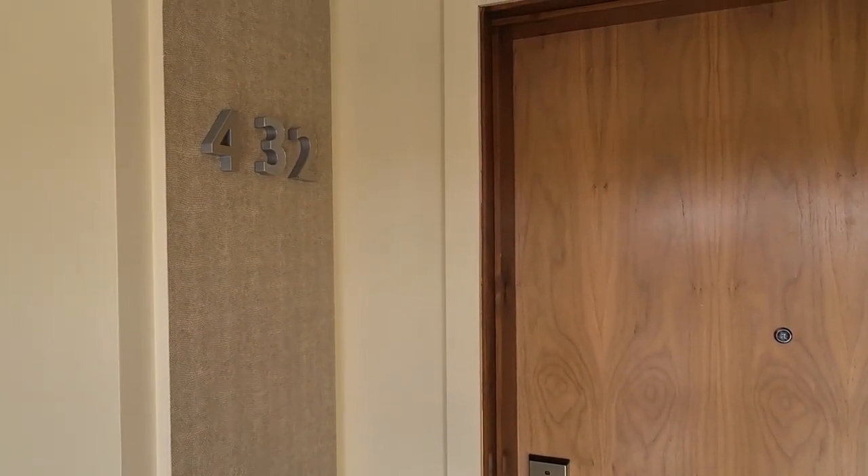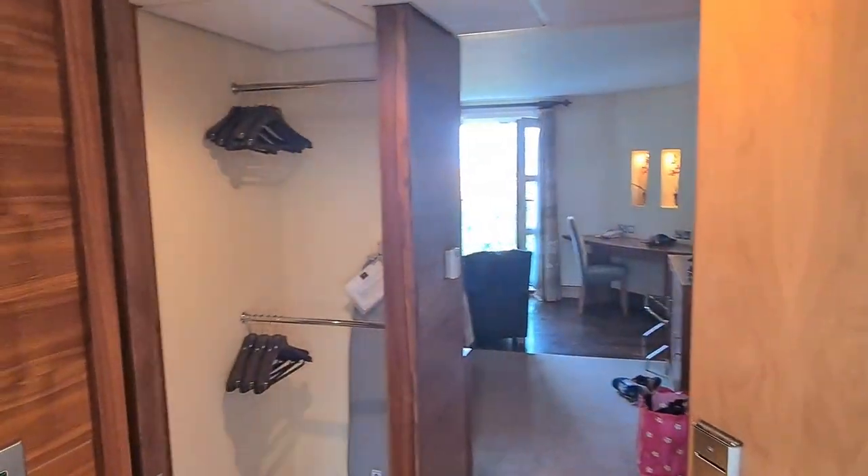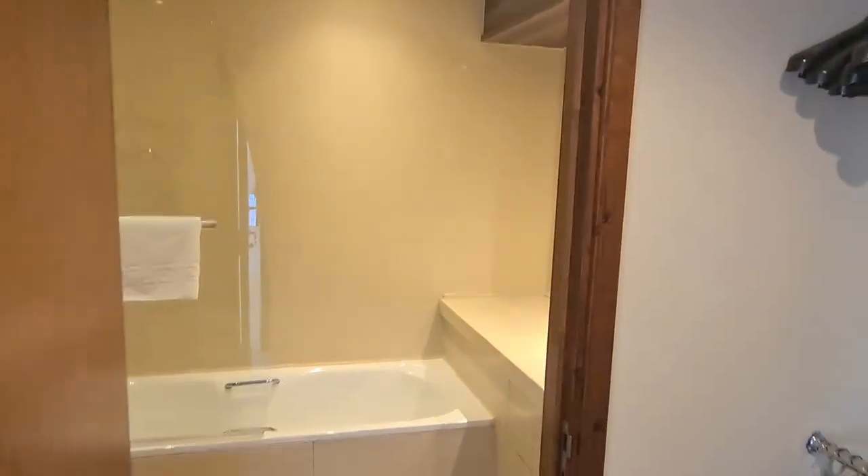We've just checked in and we're staying in room 432. As you can see, going in, we've got your electricity card. I'll show you the bathroom first.